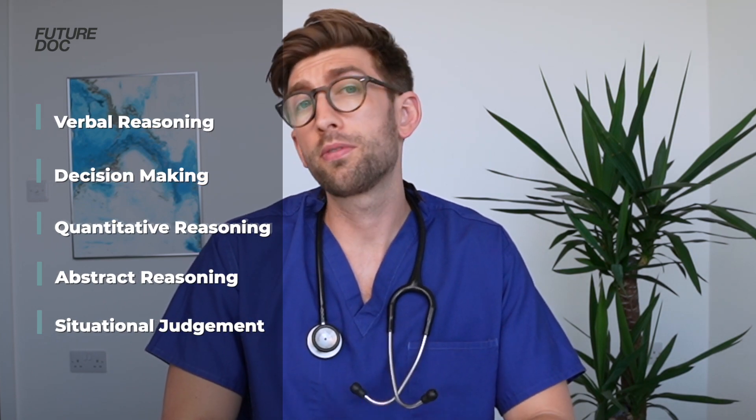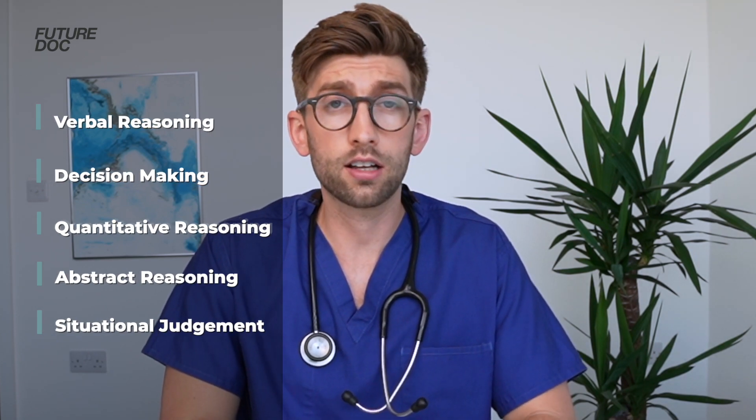I've piled everything into a single comprehensive, easy-to-digest guide that gives you the most effective techniques to improve your score. The course covers all five sections and goes through every type of question that could come up and how best to tackle it.